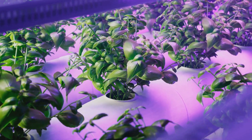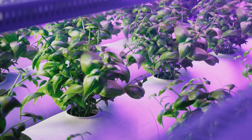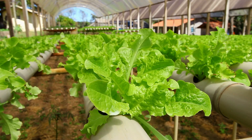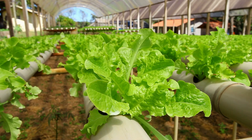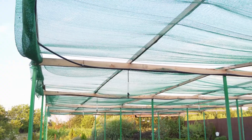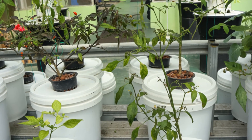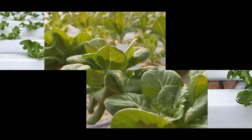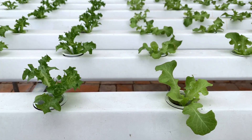Get ready to dive deep, because we're about to explore the wonderful world of deep water culture — also known as DWC. This method is all about giving your plant roots the royal treatment: a luxurious soak in a bubbly, oxygen-rich nutrient bath. Imagine the most relaxing jacuzzi experience, but for plants — basically a hydroponic spa day, 24/7.